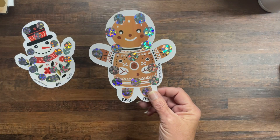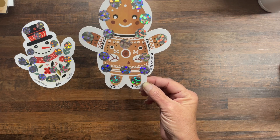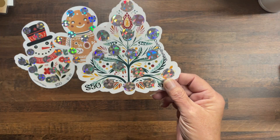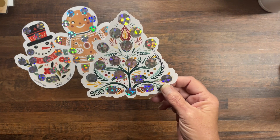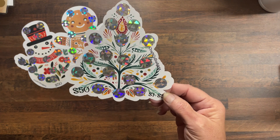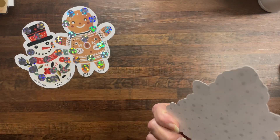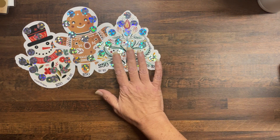Then I've got a gingerbread man, also save $50, denominations one to five. Then we've got this Christmas tree, which I thought was just gorgeous — very simple, in that Scandinavian style. This is also save $50, denominations one to five, and it's got snowflakes on the back.